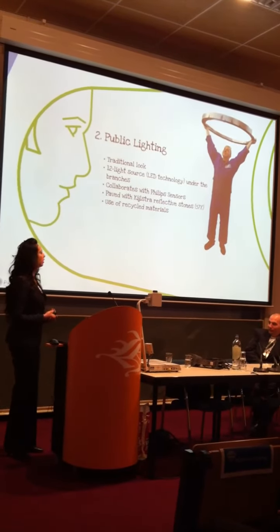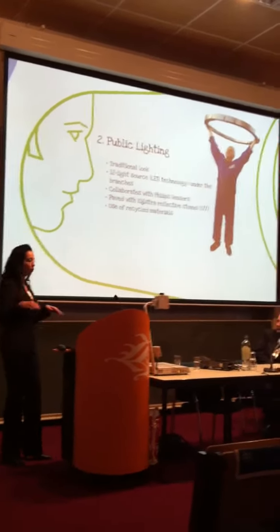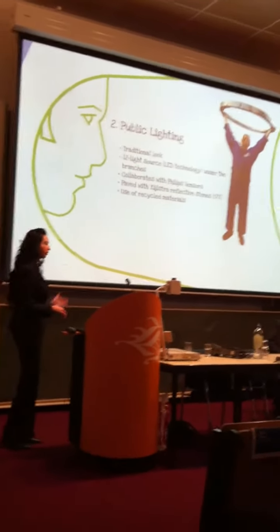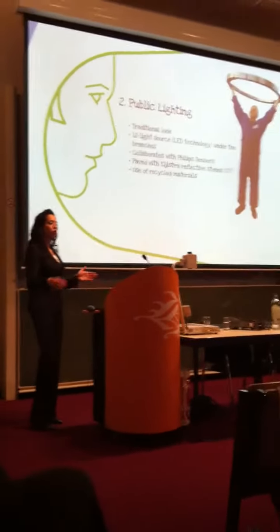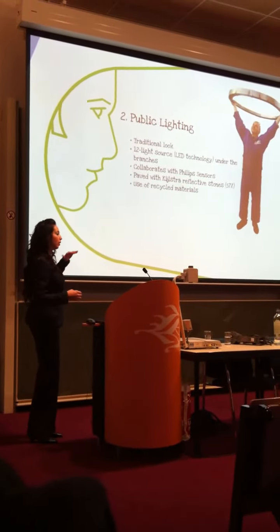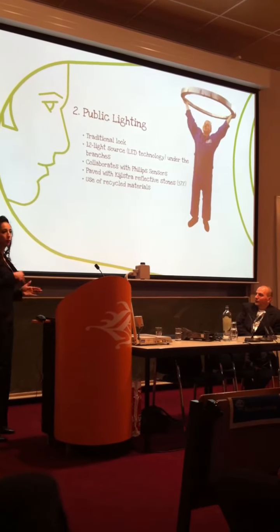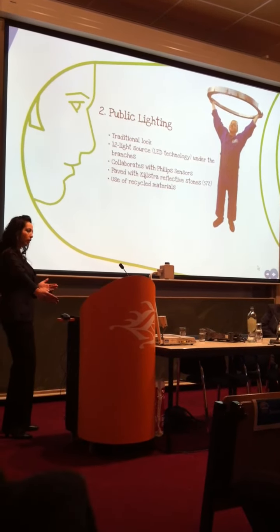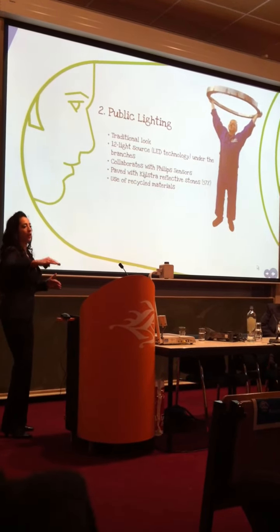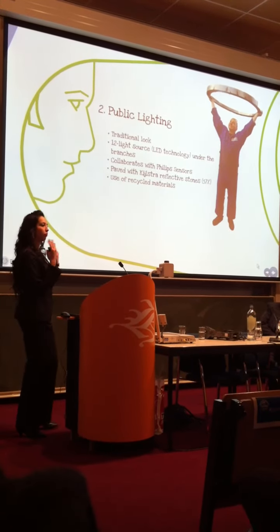The LEDs we use are the latest technology — on one side we can make a shorter distance of lighting, and on the other side a longer distance of lighting. So on one side, for the car and for the road, we can make a longer distance lighting. For the houses, we can decide to illuminate only up to the end of their little garden, but not so far that they have to put curtains and close everything to block the light.